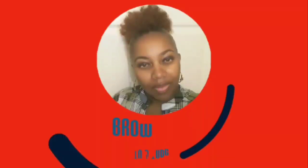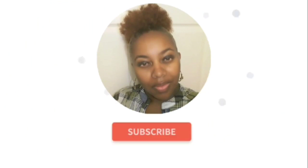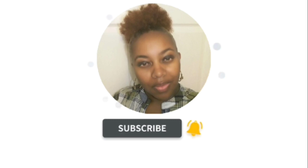Hi guys, welcome back to my channel! Today I have a Dollar Tree haul to share with you. If you're interested in seeing some of the new finds, stay tuned. But first, if you're new here, make sure you hit that subscribe button and join the Brown Eyes family. I found so many new finds at my Dollar Tree, so let's get into the haul.